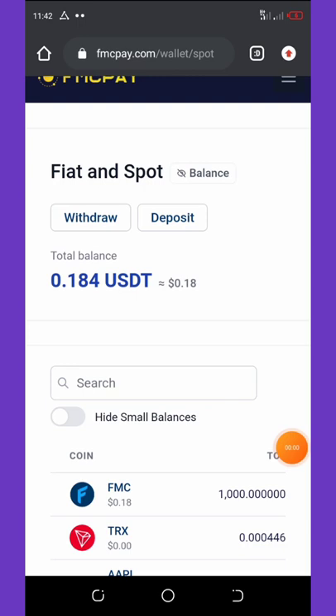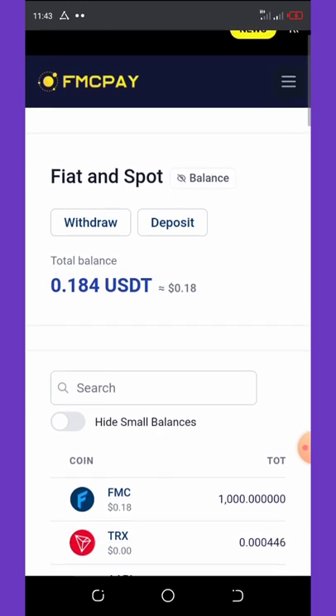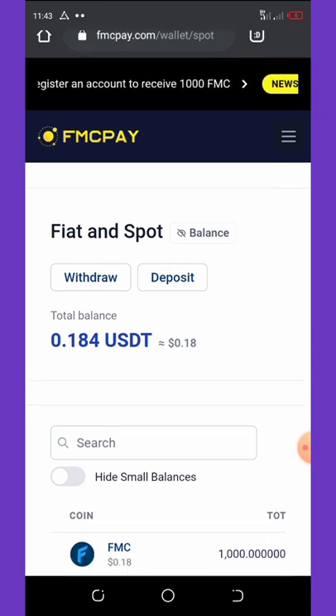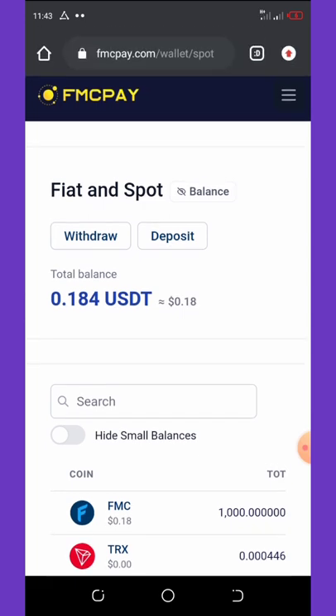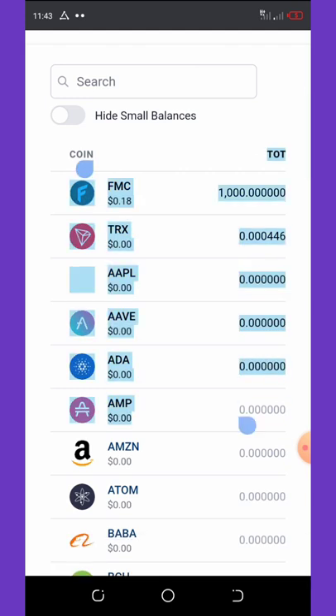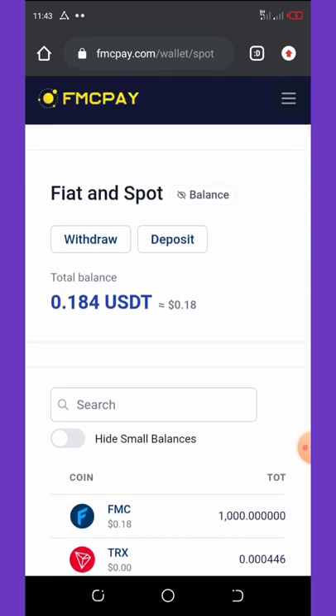Today we're going to talk about the new exchange which is called FMC Pay. FMC Pay is a newly launched crypto exchange website — anything exchange here is all about crypto. It's a new crypto exchange website where you can trade any kind of asset or coin. This website is giving you a free 1000 FMC coins just for joining them.